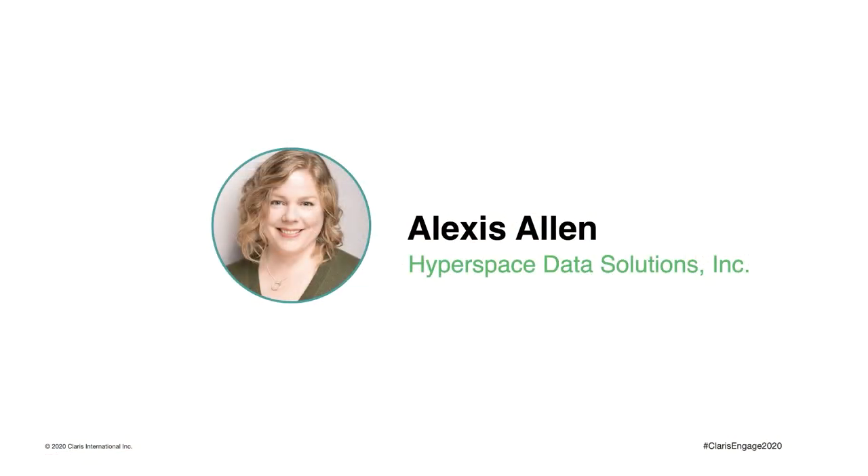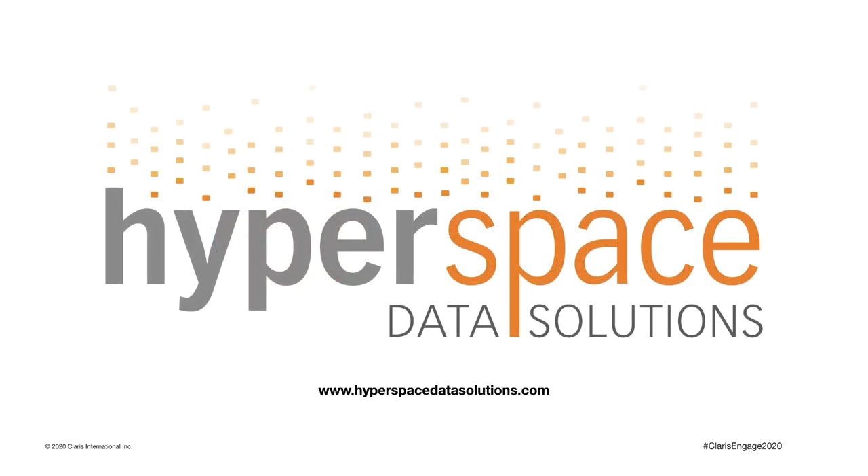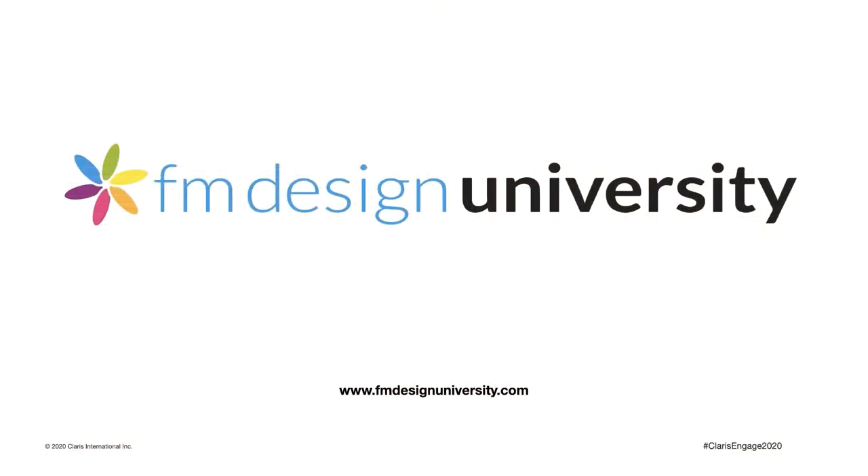First of all, let me introduce myself. I'm Alexis Allen, and I'm the president and lead design engineer at Hyperspace Data Solutions in Toronto, Canada. We do custom software design and development for a range of clients, specializing in creating awesome UI and UX design using the FileMaker Pro platform. I'm also the founder of fmdesignuniversity.com — it's a place for FileMaker developers to learn more about design. I have articles and courses about FileMaker design and I really hope you'll check it out.